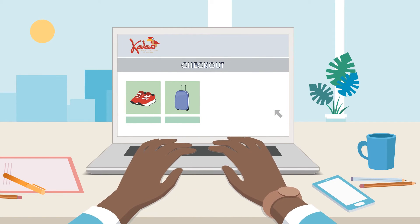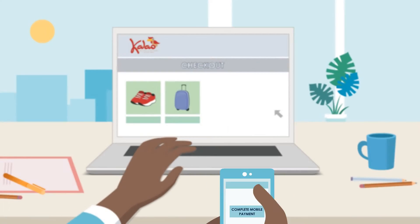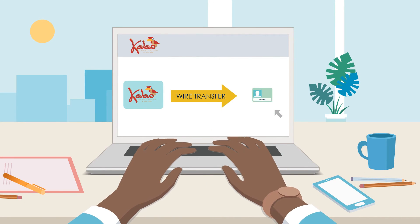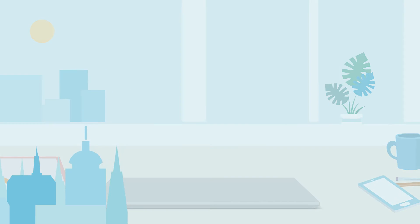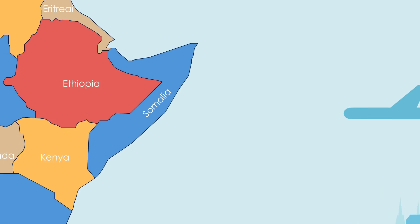Callo Market collects the payment from the consumer via his or her local payment channel and issues payment to the seller via SWIFT transfer or online credit card processing. The seller then ships the product to Callo Market Warehouse from where it will be shipped to the end destination.